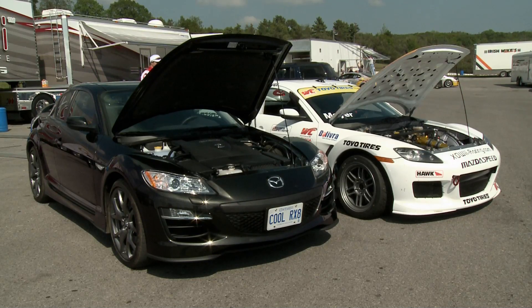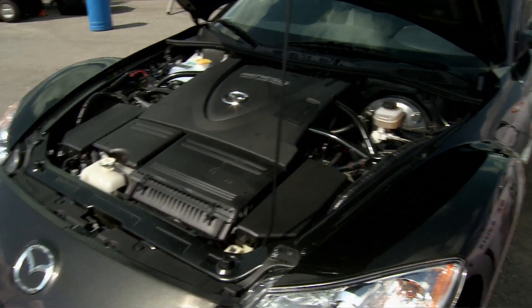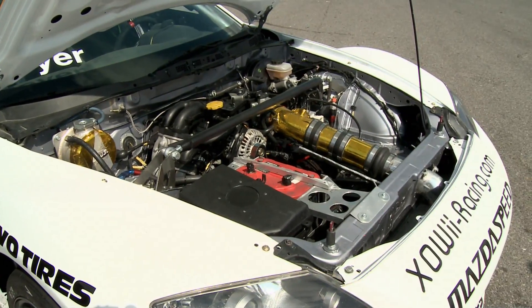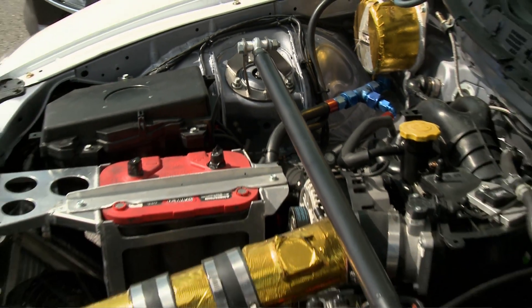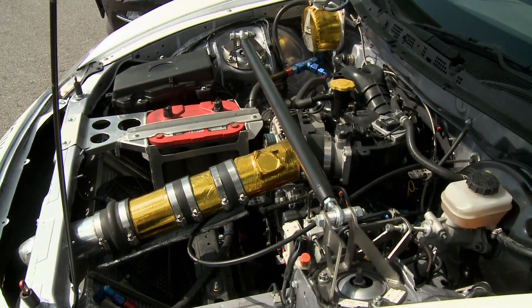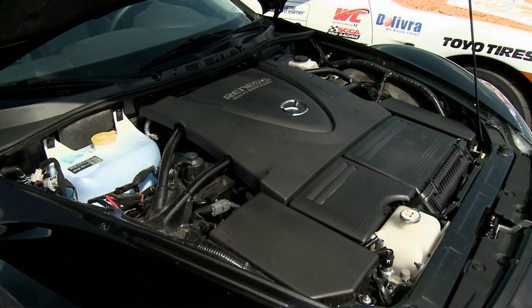This 1.3-liter two-rotor makes about 210 horsepower — that's what the race car engine puts down on the chassis dyno. And on the engine dyno they put down about 255, 258, something like that.